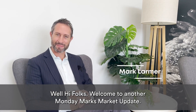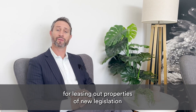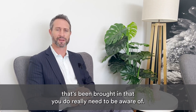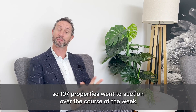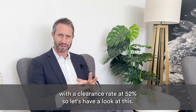Hi folks, welcome to another Monday Marks Market Update. Today I'm going to talk about energy efficiency standards for leasing out properties — new legislation that's been brought in that you do really need to be aware of. Just wrapping up the week that's been with auctions: 107 properties went to auction over the course of the week with a clearance rate at 52%.